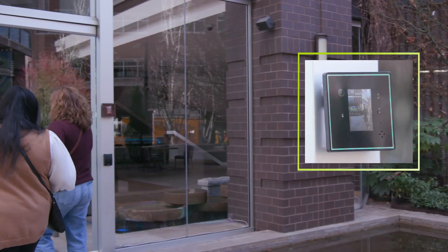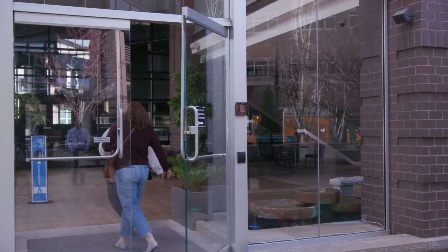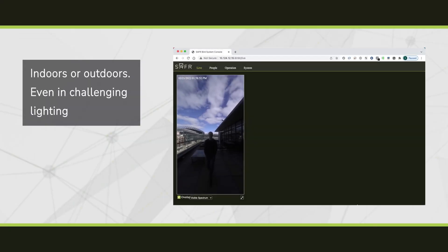SaferScan is fast and touchless to expedite safe pedestrian traffic. And SaferScan works as well in outdoor locations as it does inside, even in challenging lighting conditions.